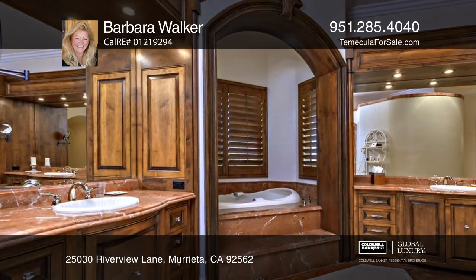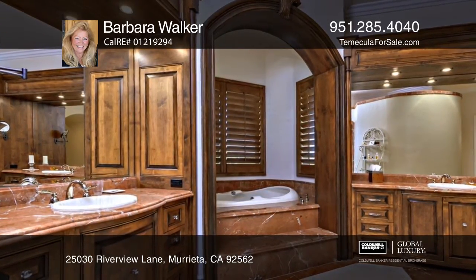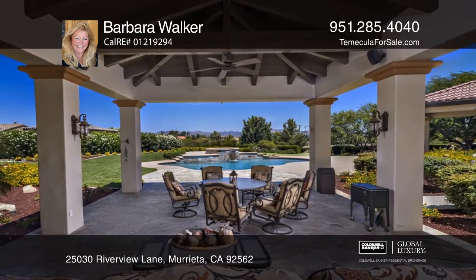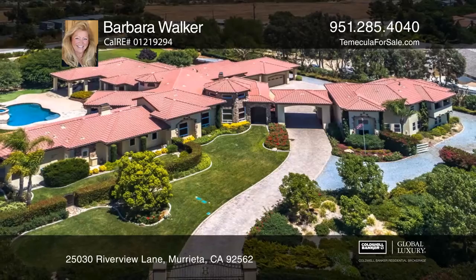Pristine landscape with a pool, putting green, and a garden complete this spectacular nearly 6,300 square foot estate. Barbara Walker would love to tell you more.